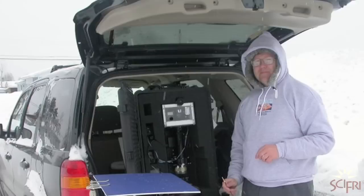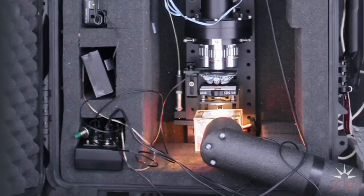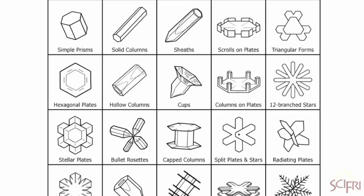That's Ken Liebrecht. He's a physicist at Caltech who also happens to be a snowflake expert. He's been hunting flakes for years and documenting them before they melt with this microscope camera rig. He travels with it — the hard part is getting it through airport security.